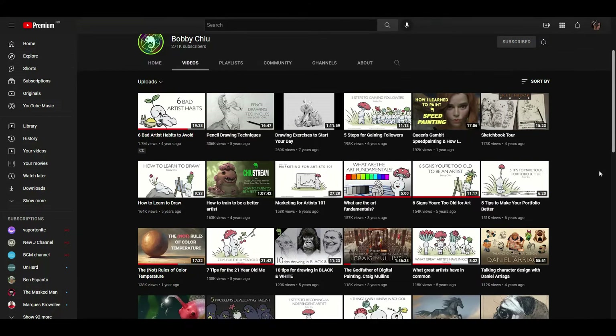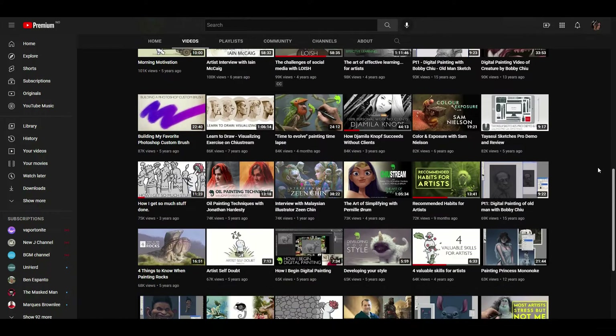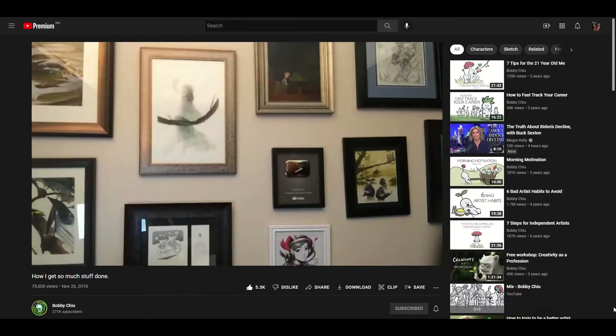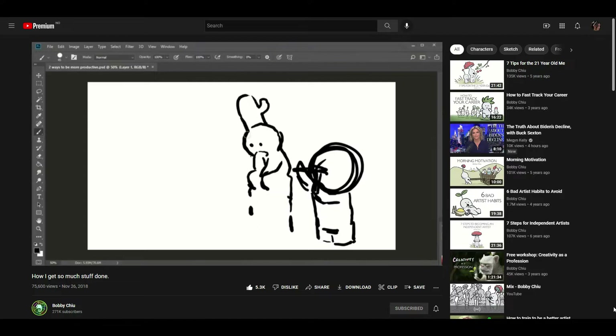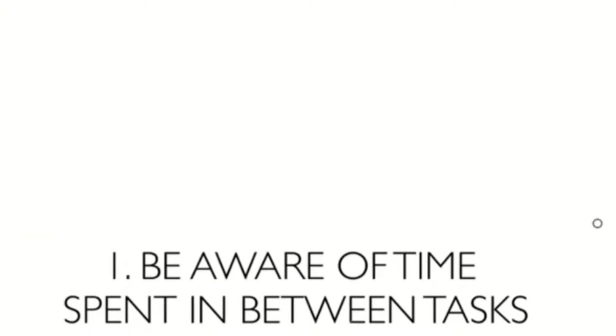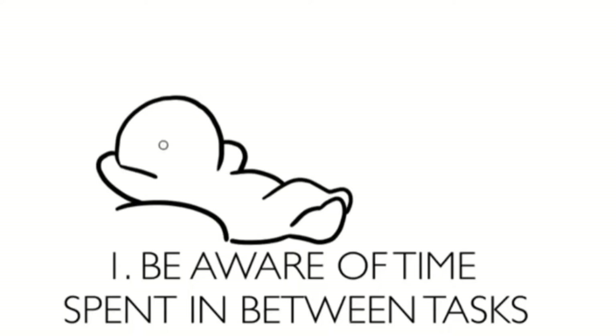Juggling many projects without having a boss to dictate how he should spend his time, Bobby was forced to come up with a way to become more productive in order to get on top of things. What he noticed was that he often wasted a lot of time not while he was in the middle of things, but in between tasks. By learning to make the window of time between tasks smaller, he would waste less time and become able to do what he needed to keep his business afloat.